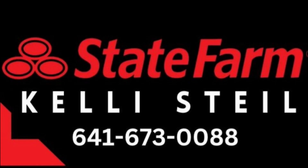Kelly Stile, your State Farm insurance agent in Oskaloosa, is excited to be serving the Mahaska County community and the surrounding area. See Kelly at 309 High Avenue E, Oskaloosa, or call 641-673-0088.